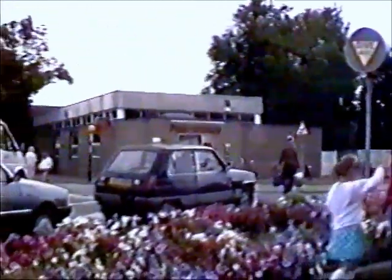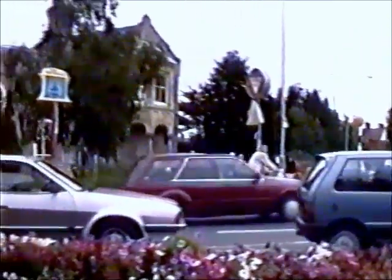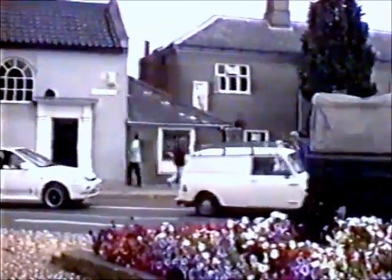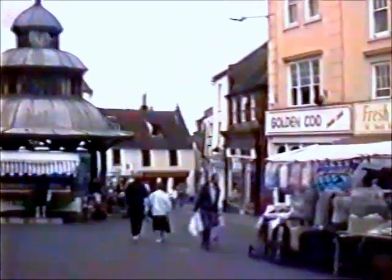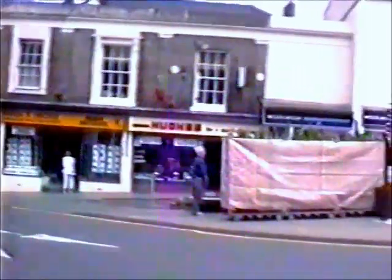North Walsham can be described as a pleasant market town only some ten miles from the coast. But in days gone by it was probably one of the most prosperous small towns, having the village of Worstead only four miles away, where the famous worsted cloth was first made. It's market day — there are stalls in the street and in the side streets, and it's a one-way system through the town.